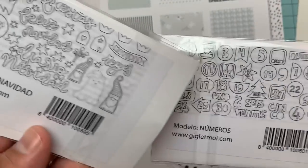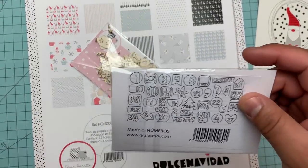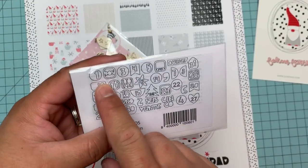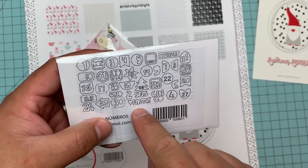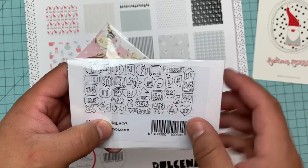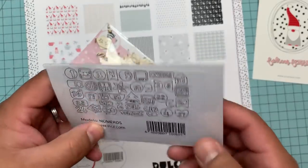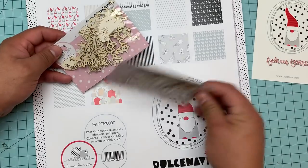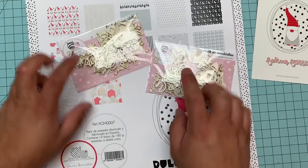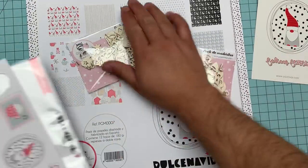This is the números pack and you can see them right here — some are actually numbers and some are the words: dos, quince, seis, cinco, veintiséis, doce. It's super cute. This actually gives me a really cute idea — I haven't done my December daily kits yet and this gives me an idea to use something like that. Look at the back of this — it's crazy how the machine pressed them all out.